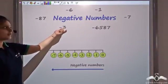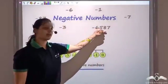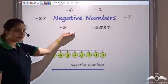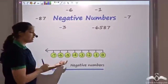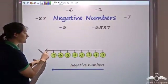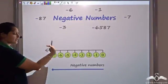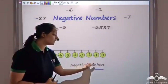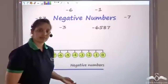So this is negative 3, negative 6, negative 1, negative 6587 — any number with a minus sign in front of it becomes a negative number. All these negative numbers are less than 0. We have infinite negative numbers, so we put an arrow towards the left-hand side also, indicating that we move in this direction endlessly. All these negative numbers are less than 0 — that's how negative numbers came into picture.